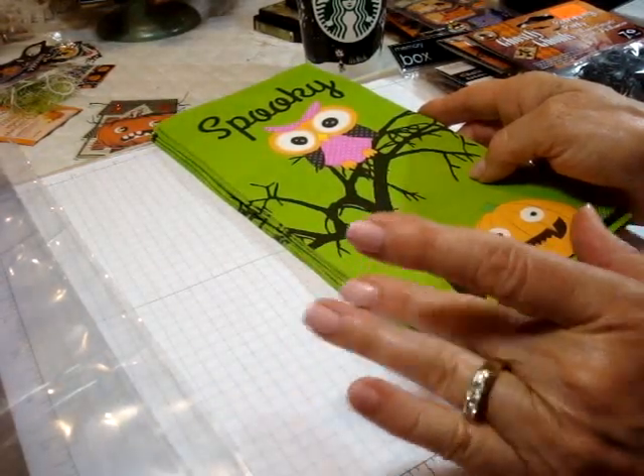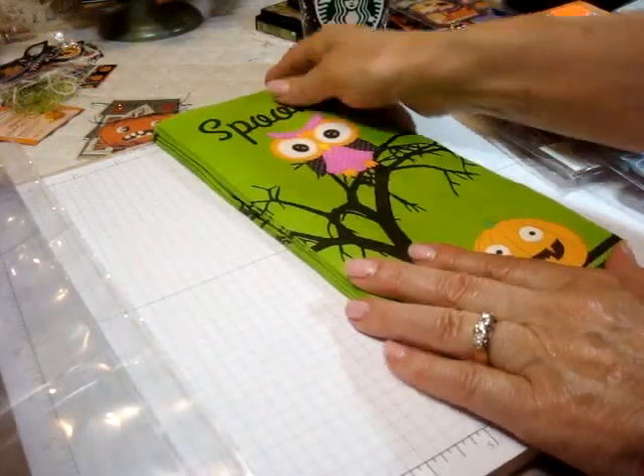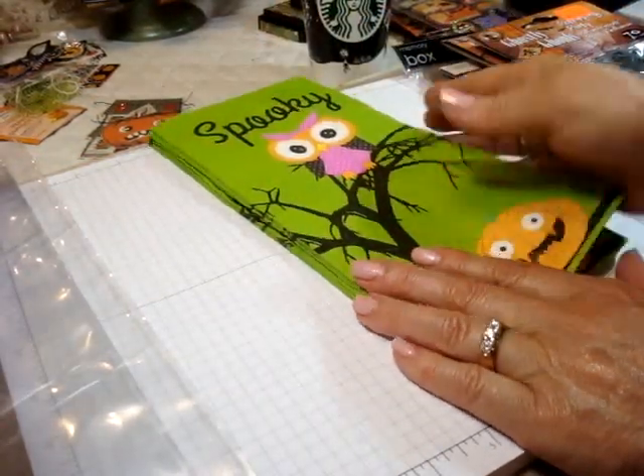It's always so hard to get back into working mode. But I couldn't help myself and I had to go to the dollar store because I know Halloween stuff is out right now. So I'm going to show you a few things that I got.